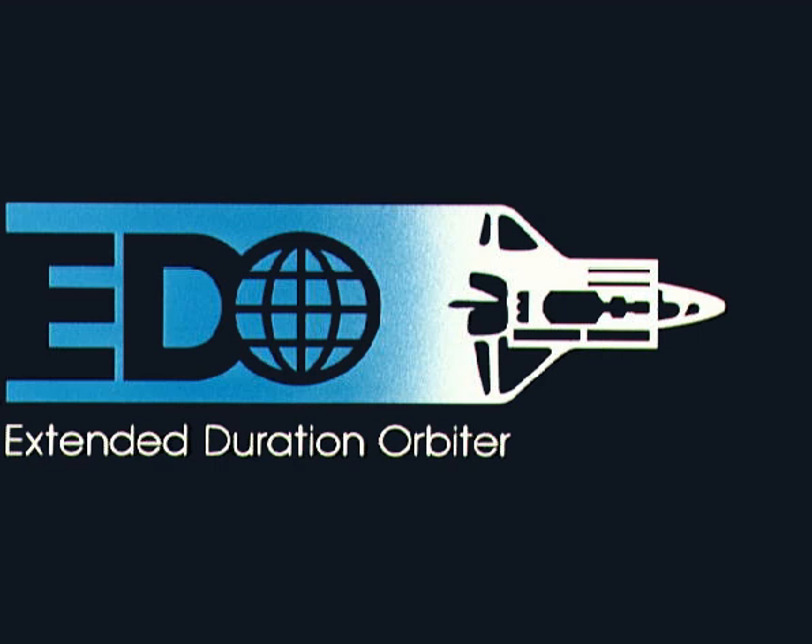Initially, NASA considered adding a second EDO palette to Endeavour, placed in front of the first, for a total of 13 tank sets that would have allowed an orbiter to remain in space for 28 days. But managers decided against it when the International Space Station assembly began, and instead removed the EDO capability from the orbiter to reduce its weight and allow it to carry more cargo to the ISS. No replacement for the palette was planned, since the station-to-shuttle power transfer system provided much of the same abilities, and the 2011 retirement of the shuttle fleet made it redundant.